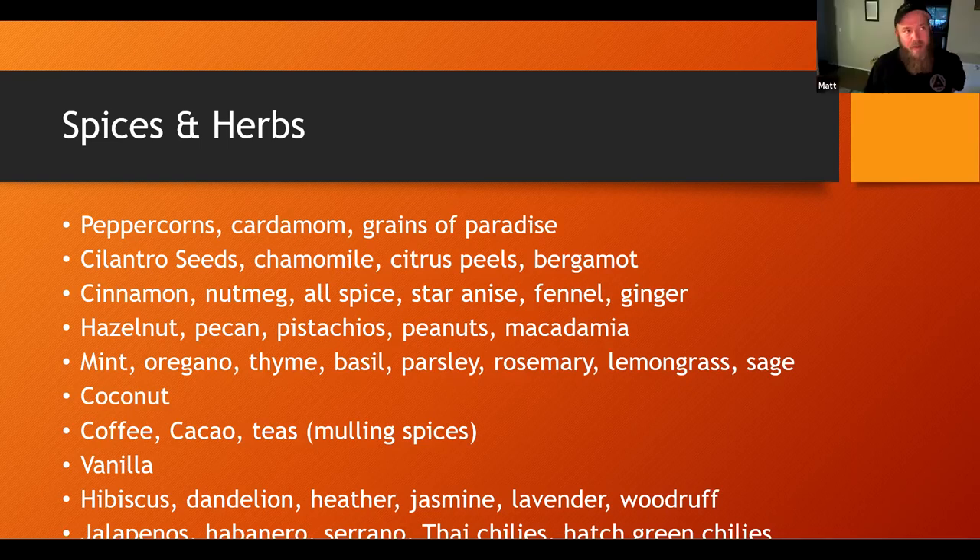There is an imperial milk stout in Texas that had mint in it that was just phenomenal — it was one of Emma's favorites. So there's definitely potential there for a dark beer with mint. Using oregano, thyme, basil, parsley, rosemary — that's going to be more of the culinary aspect. I would have a goal in mind with that.